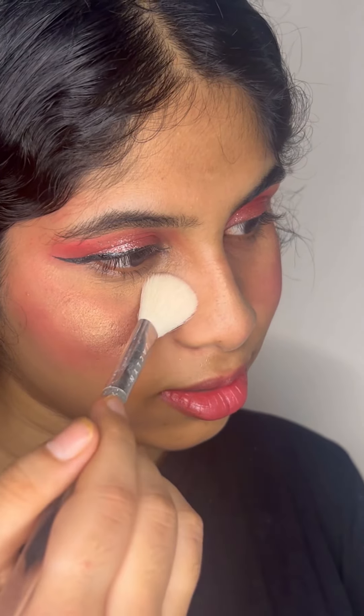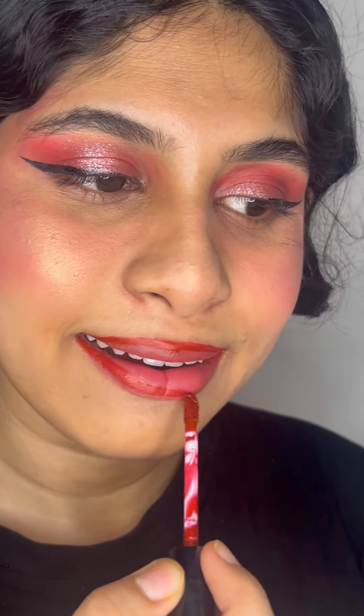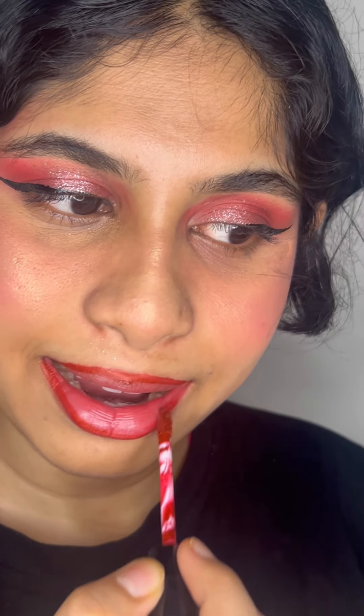Don't forget to apply highlighter — because the sun is not there but you're here to make people blind! And the last thing is lipstick. Use a very dark shade, because during the day we use a very nude and softer glam.